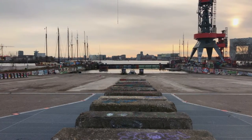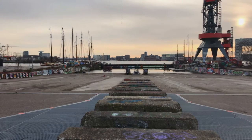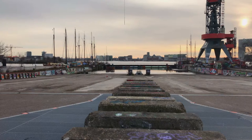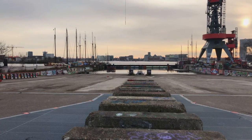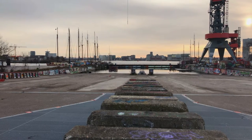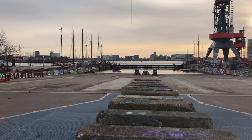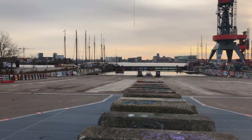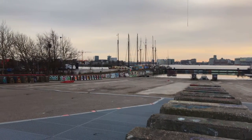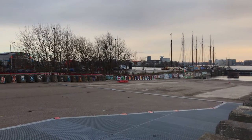Here we are at the NDSM Wharf. It's one of the few places left in Amsterdam that still has a flavor of something that's disappeared. This was very industrial — they built ships here — and you can still feel it in what is left. It's not going to be here forever; cities change, so it's worth enjoying while we can. Sometimes I come here and just stand, and it's just a very different place.